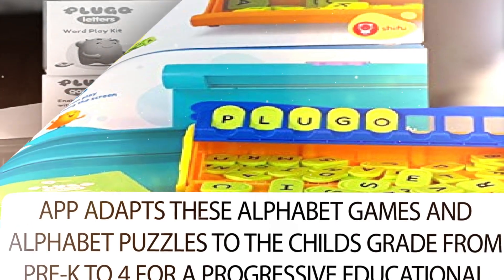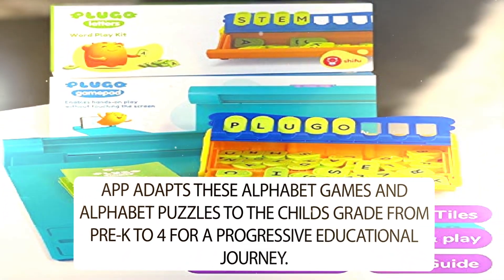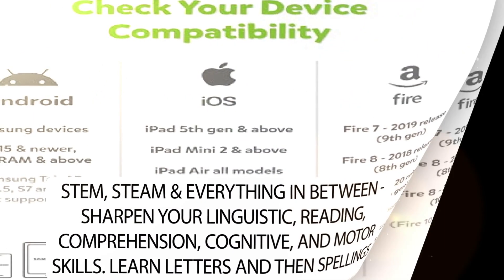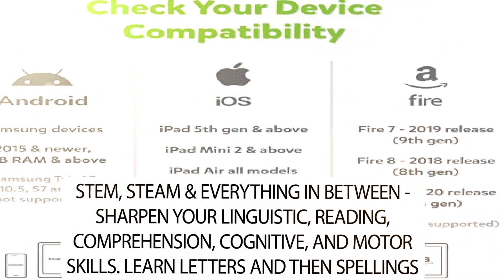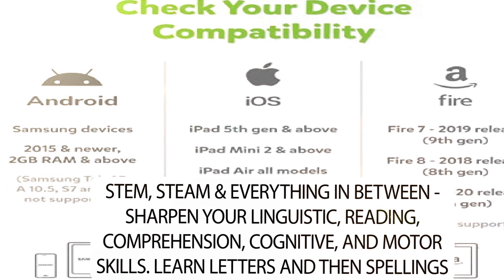More importantly, the app adapts these alphabet games and alphabet puzzles to the child's grade from pre-K to 4, for a progressive educational journey. STEM, STEAM, and everything in between. Sharpen your linguistic, reading, comprehension, cognitive, and motor skills.